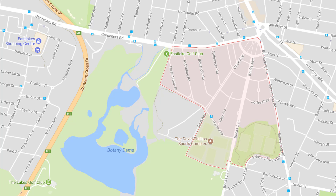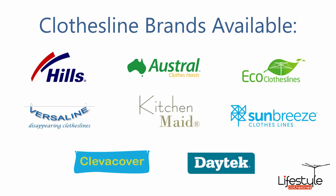If you need any further assistance or advice in choosing the perfect clothesline for your Daceyville home, please feel free to give us a call today on 1300 798 779. All clothesline brands are available through Lifestyle Clotheslines, with Hills, Austral and Eco Clotheslines being some of the main three big ones, but you can get a range of other brands as well.